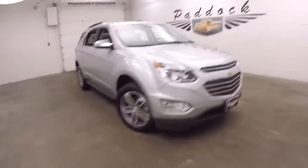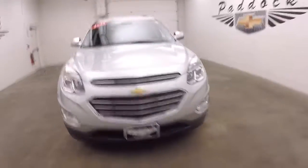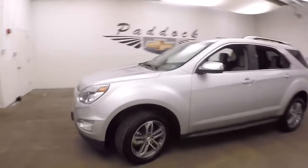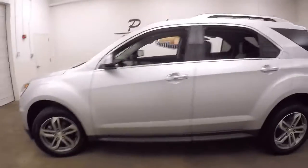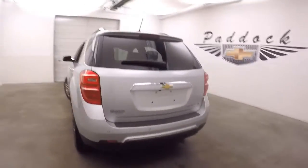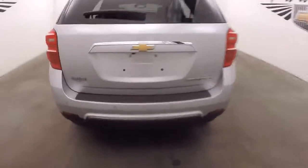This is a 2016 Chevy Equinox — nice silver paint, nice alloy wheels. This is an LTZ trim.